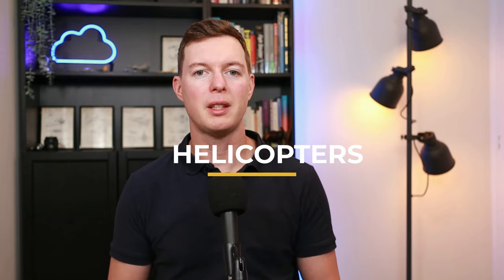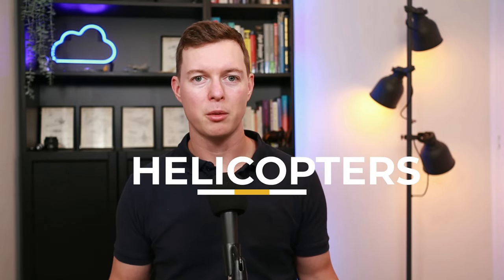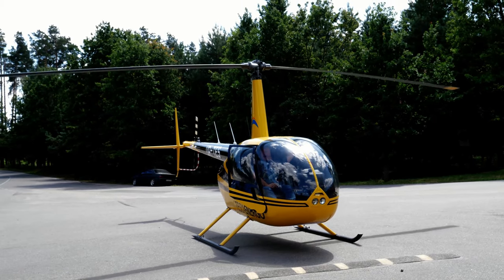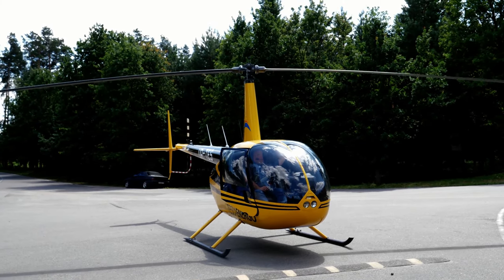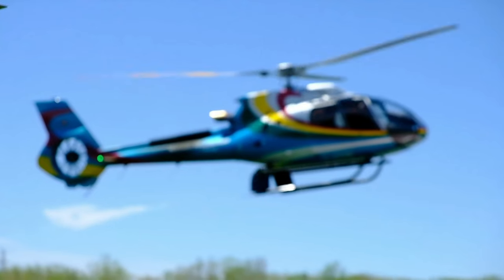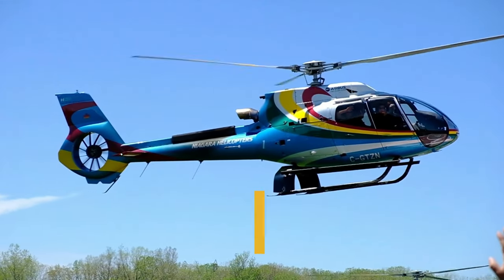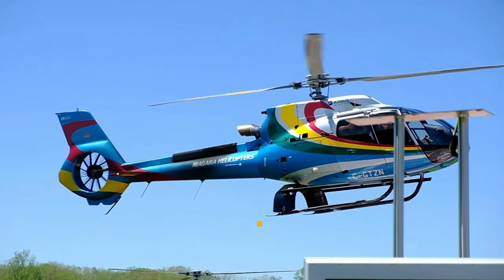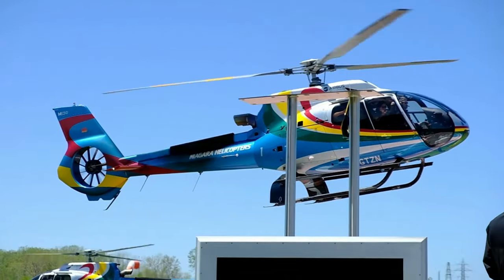Next, we have helicopters. We all know what a helicopter is and what they can do — they can take off and land vertically, so there's a lot you can do with them. However, they are very reliant on that rotor at the top working, so they have very strict maintenance schedules and many parts have a finite lifespan measured in hours. Once those hours are up, they've got to be changed, which means helicopters can end up being quite expensive — one of the most expensive forms of flying.